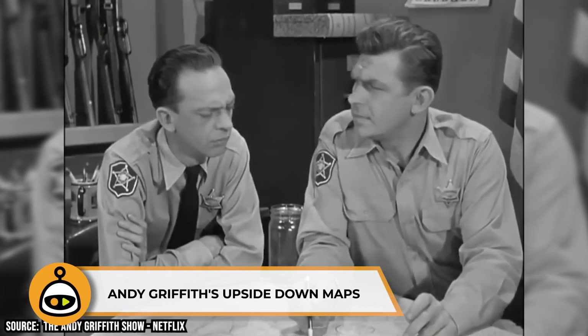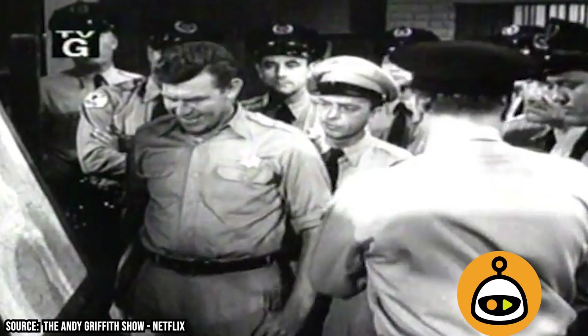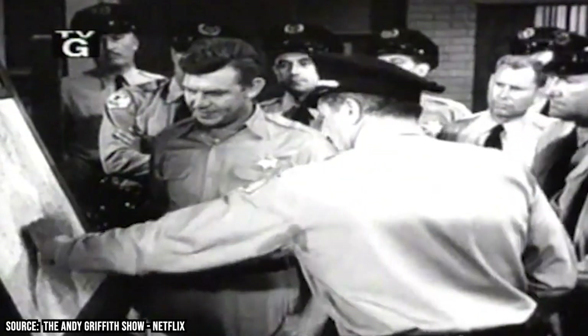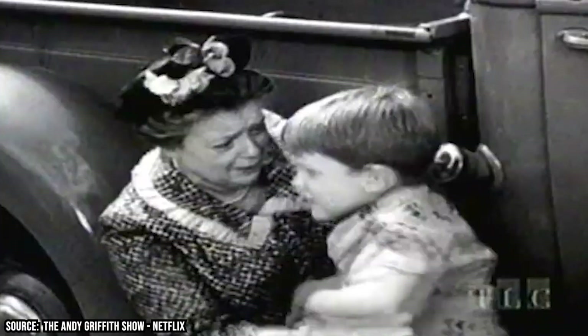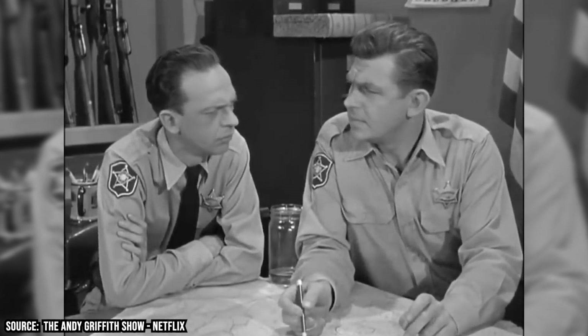Andy Griffith's Upside Down Maps. We thought Mayberry was a sleepy little utopian town in North Carolina, so what on earth is a map of Idaho doing behind his desk — and why is it upside down? You'd think the town sheriff would be able to read a map. In earlier episodes, you can clearly spot another inverted map at the police department that Barney and Andy call their workplace. That upside-down map shows the relationship of Nevada to the state of California. Those are questions we may never know the real answers to.